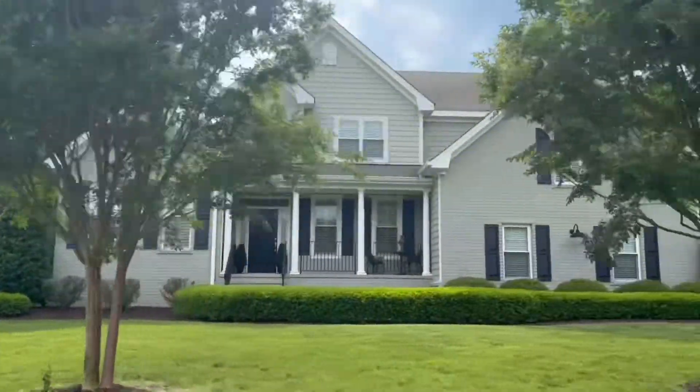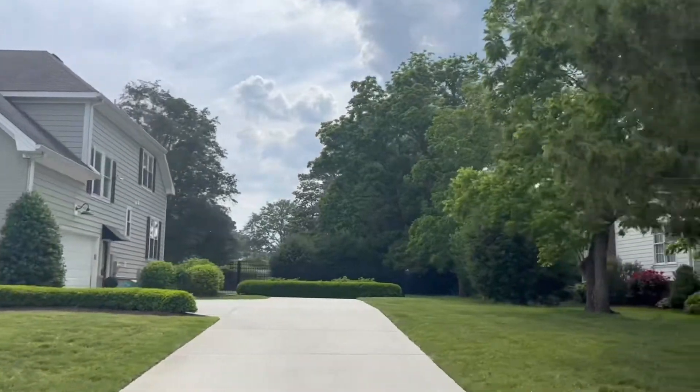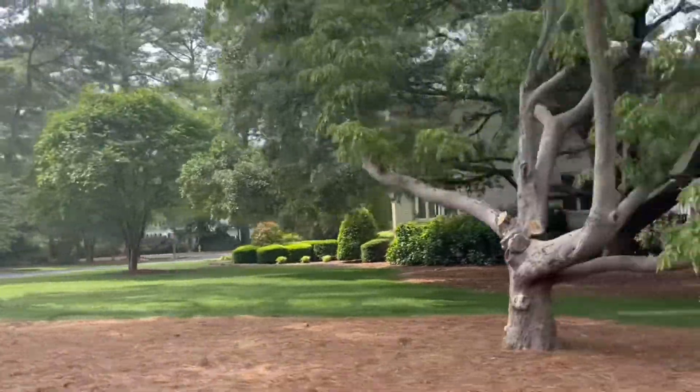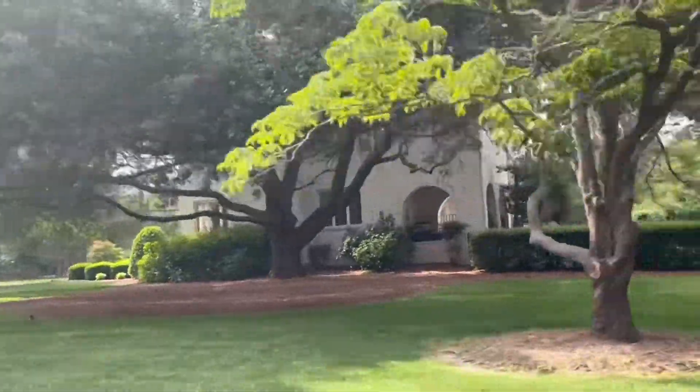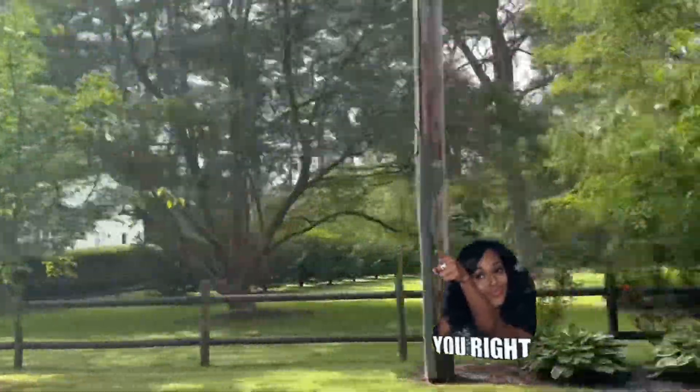There are actually no HOA fees in this neighborhood, and you may have heard me in another video talk about how there are plenty of neighborhoods within Virginia Beach without HOA fees where it is apparent that the residents care about the appearance of their home. I would say that this is one of those neighborhoods.